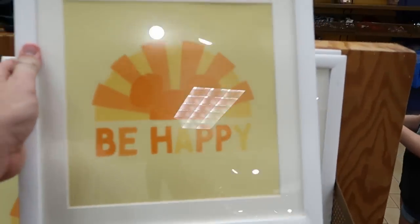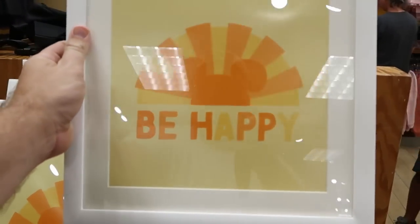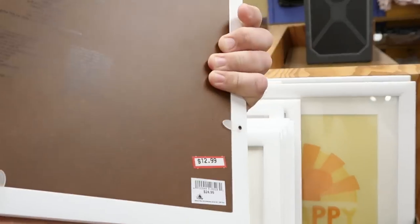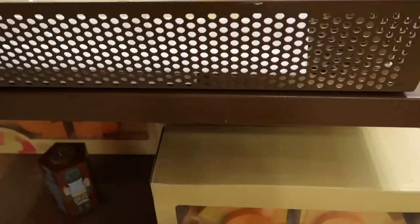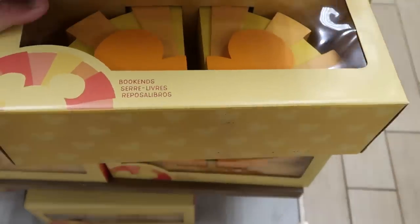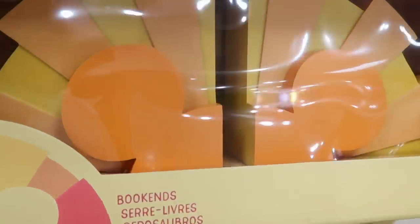They're getting so much new merchandise — I literally just saw these over at the World of Disney. These are framed artworks that say 'Be Happy,' with Mickey in the sunshine. These are $12.99, originally $24.99. And look at these right underneath: very, very heavy matching bookends as well. Those are $24.99, originally $34.99.